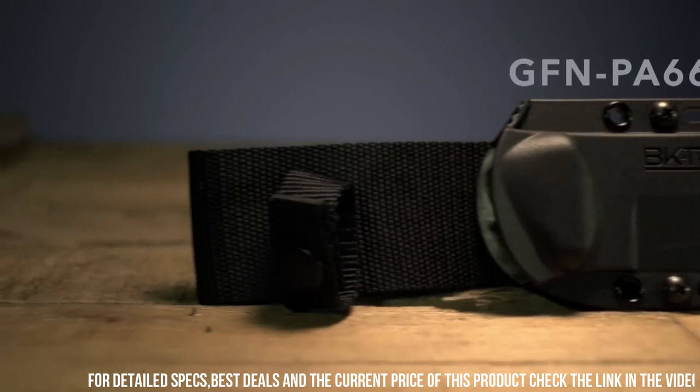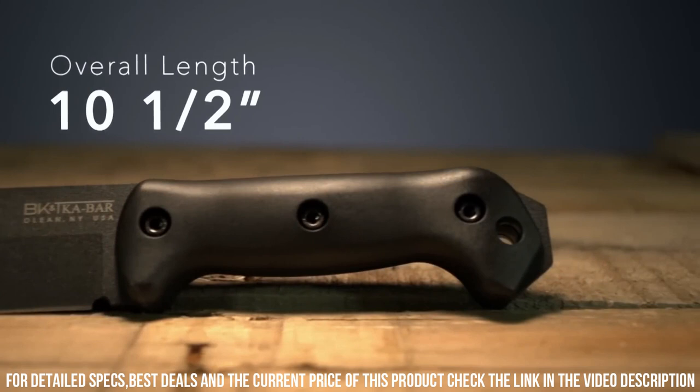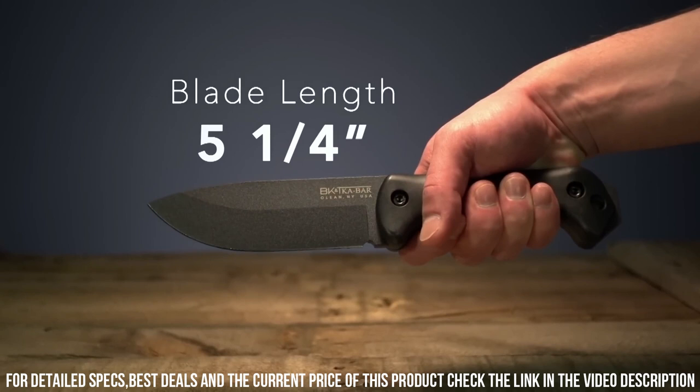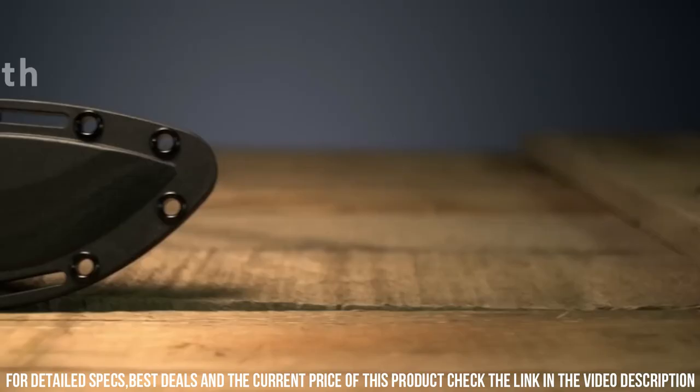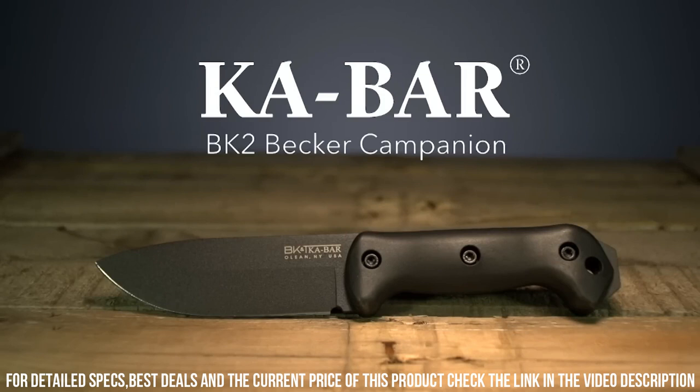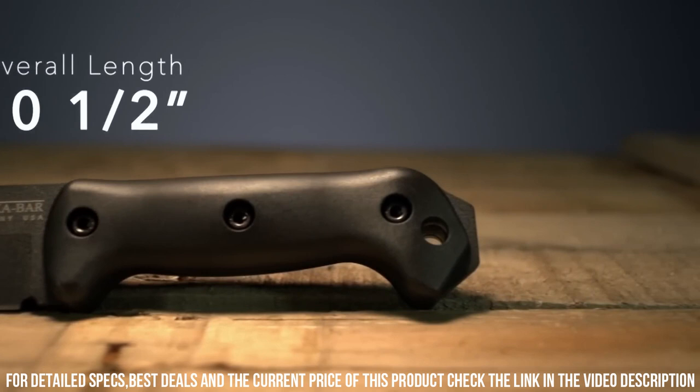Its 5.25-inch drop-point blade is versatile and capable of tackling a variety of tasks with ease. The ergonomic Grivory handle provides a comfortable grip, even in wet or slippery conditions. With its robust construction, the BK2 can withstand the toughest challenges in the field. Whether you're camping, hunting, or surviving in the wilderness, the KaBar Becker BK2 Campanion is the go-to knife that will never let you down.